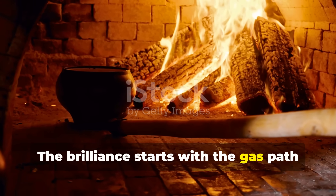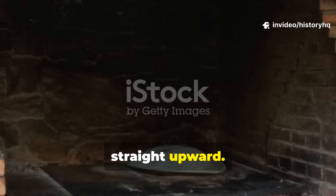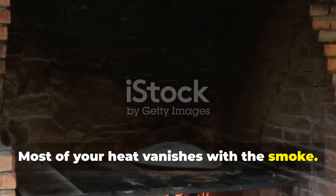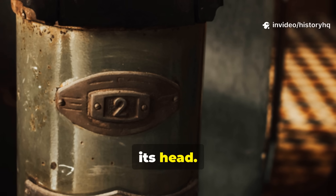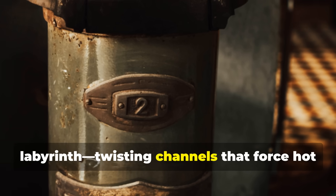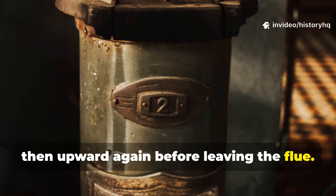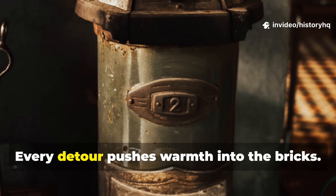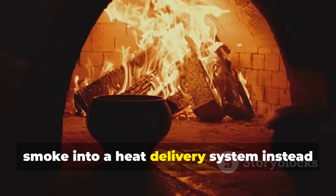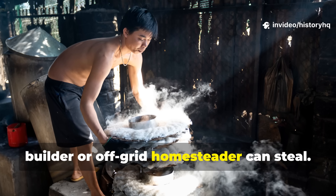The brilliance starts with the gas path hidden inside the stove. A western fireplace lets smoke shoot straight upward — pretty, yes, but efficient? Absolutely not. Most of your heat vanishes with the smoke. The Russian stove flipped this idea on its head. Instead of a straight shot, the builders carved an internal labyrinth: twisting channels that force hot gases to travel sideways, downward, then upward again before leaving the flue. Every bend extracts more heat. Every detour pushes warmth into the bricks. This channeled gas path turns rising smoke into a heat delivery system instead of wasted energy — that's the first lesson any modern builder or off-grid homesteader can steal.